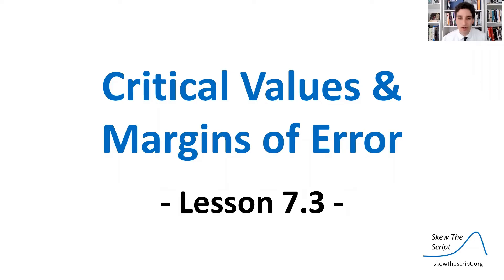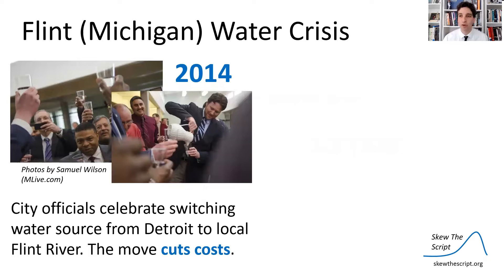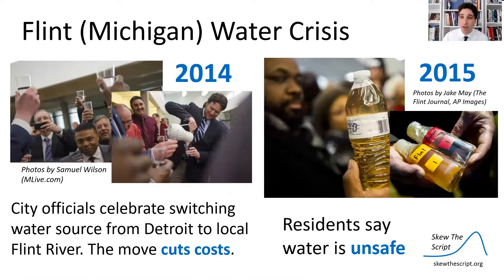Today's lesson is on critical values and margins of error. This is lesson 7.3 in our course sequence. In 2014, city officials in Flint moved the water supply from the Detroit watershed to the more local Flint River. You can see pictures here of the city officials celebrating this move because it cut costs, and they celebrated by drinking the local Flint River water. But by 2015, residents started to notice that their water was discolored, had a funny smell, and seemed to be generally unsafe. They complained to city officials, but officials were mostly deaf ears to these complaints.